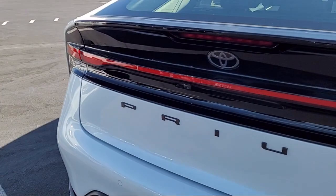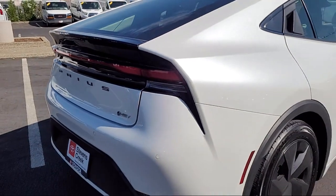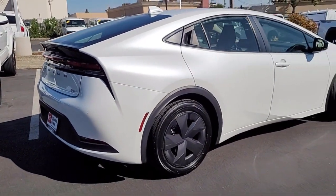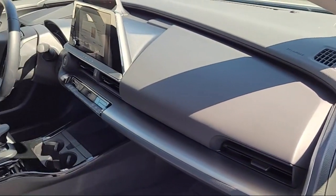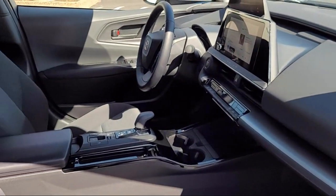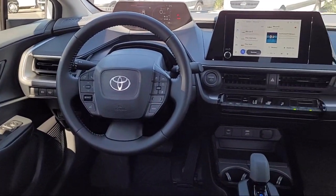Here at Stevens Creek Toyota we are a family-owned dealership dedicated to making it easy for people to purchase the vehicle that is just right for them. With over 50 years in the business, we are pleased to say that many of our clients have purchased several vehicles from us over the years. So come see why so many people choose Stevens Creek Toyota for their next vehicle purchase.